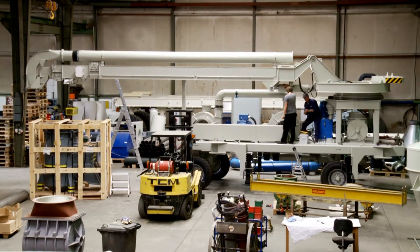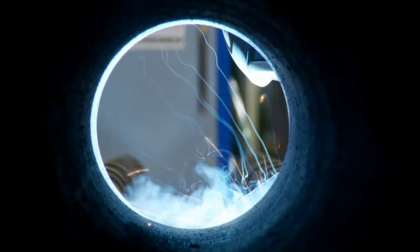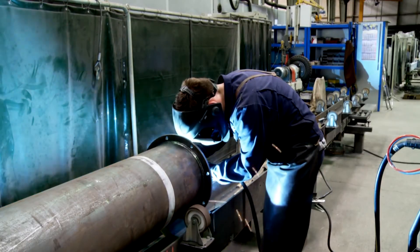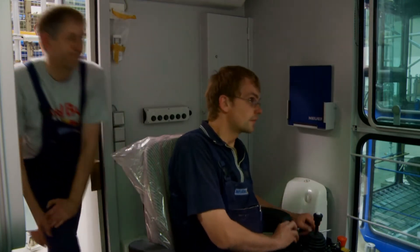Our key features are in-house design, development, and manufacturing of all key components. To assure the highest quality in product development, we have established in-house assembling and testing before shipment.